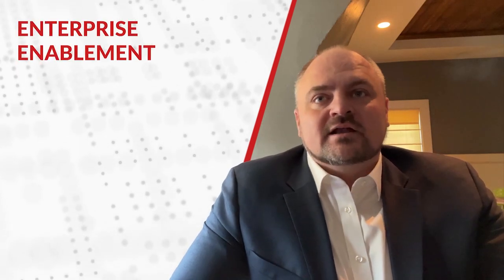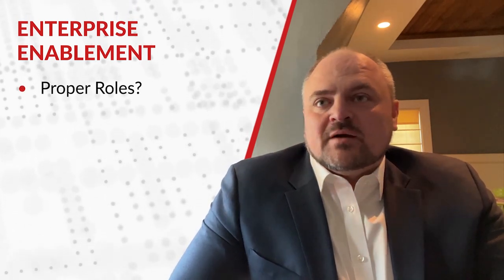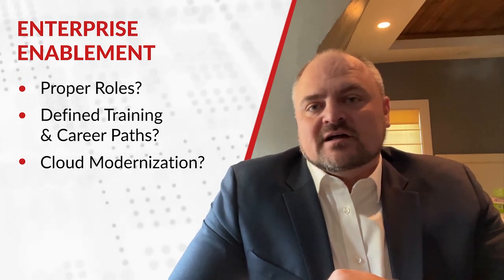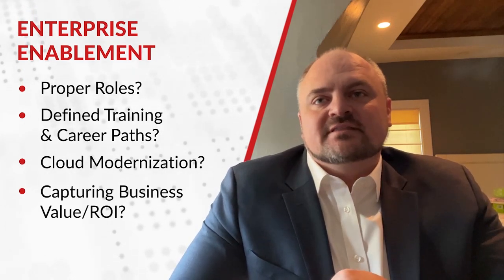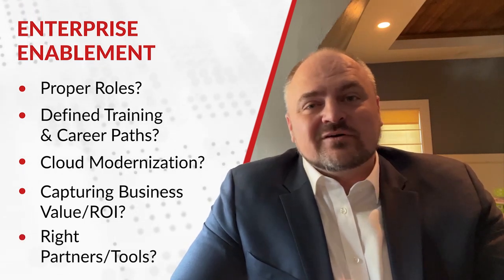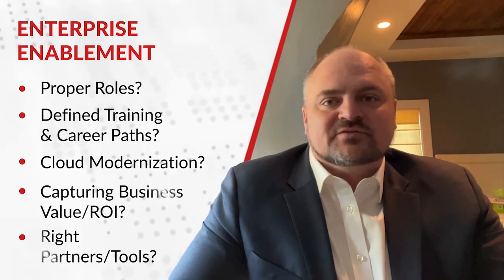Our third pillar, Enterprise Enablement, ensures your organization is set up properly as you modernize and transform. Do you have the proper roles in place? Have you defined training and career paths for your team? Are your business teams enabled for cloud modernization? Are you capturing the intended business value and ROI of your spend? Do you have the right partners and tools? These are important questions to consider in the early days of your program.